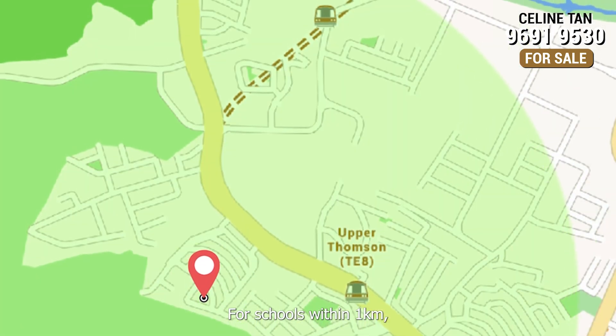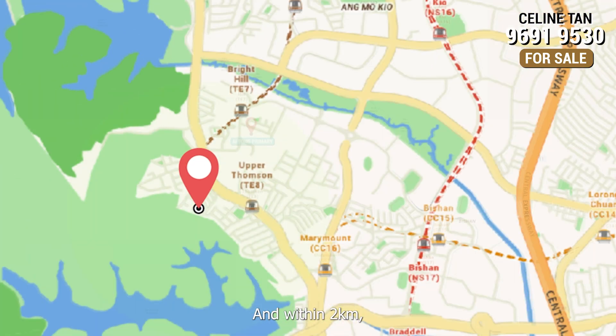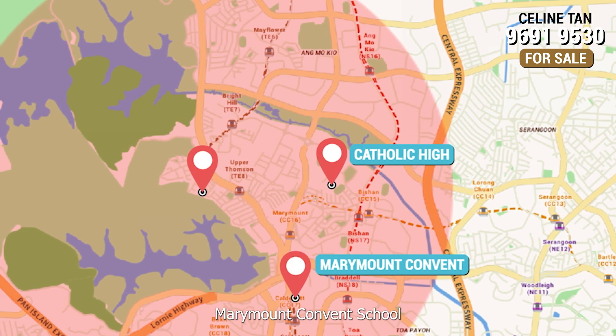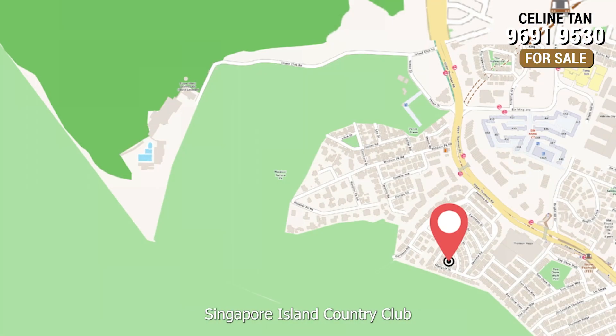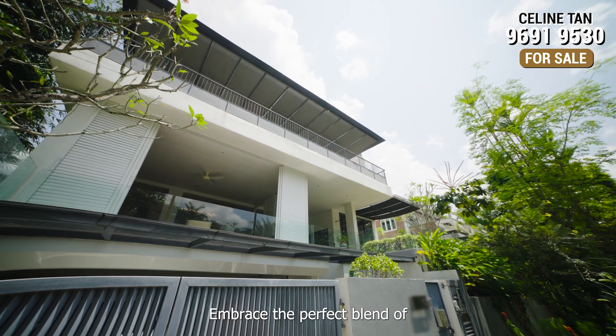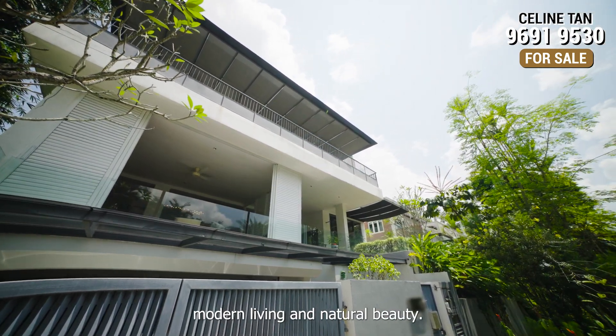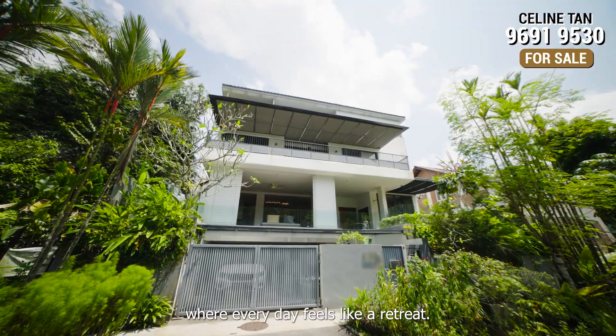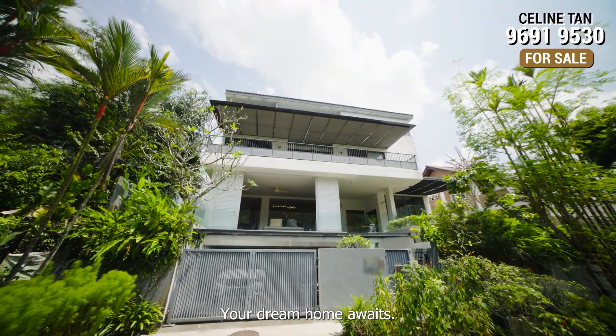For schools within 1km, you have Ai Tong Primary School, and within 2km, there is Catholic High School, Marymount Convent School and Ameriko Primary School. Singapore Island Country Club is just 5 minutes drive away. Embrace the perfect blend of modern living and natural beauty. Make this bright and airy sanctuary your home, where every day feels like a retreat. Your dream home awaits!